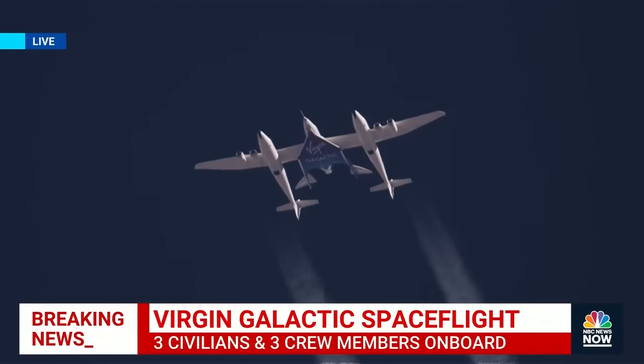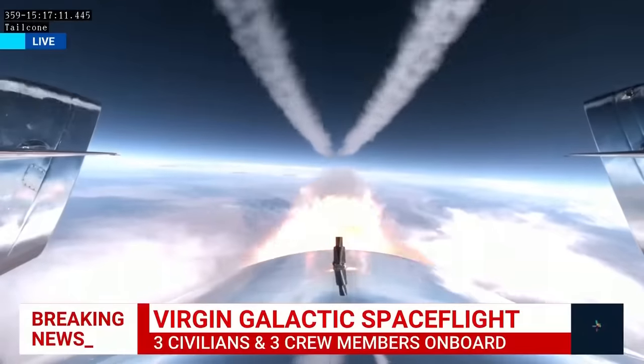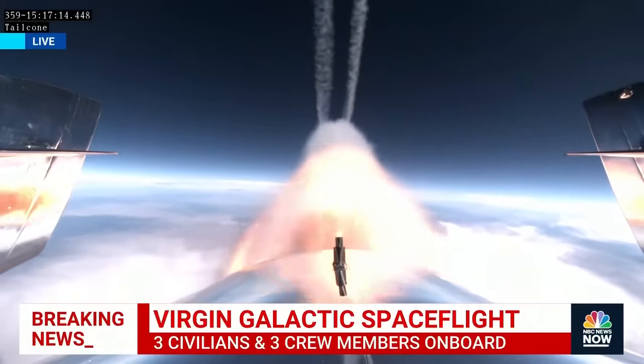Three, two, one, release, release, release. Ignition.